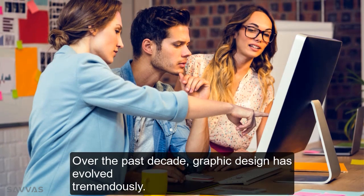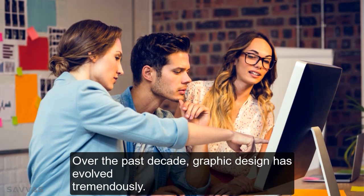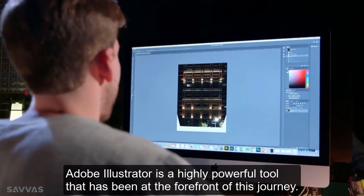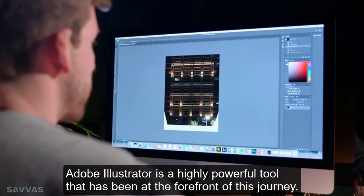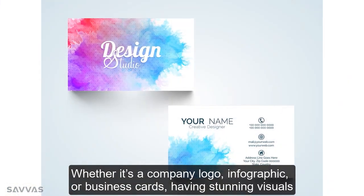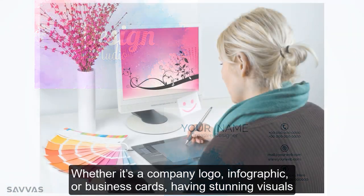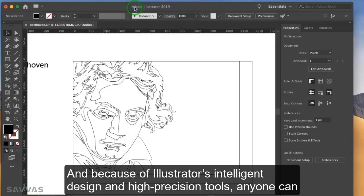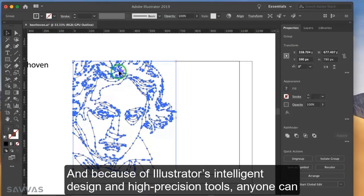Over the past decade, graphic design has evolved tremendously. Adobe Illustrator is a highly powerful tool that has been at the forefront of this journey. Whether it's a company logo, infographic, or business cards, having stunning visuals is essential for any brand. And because of Illustrator's intelligent design and high precision tools,